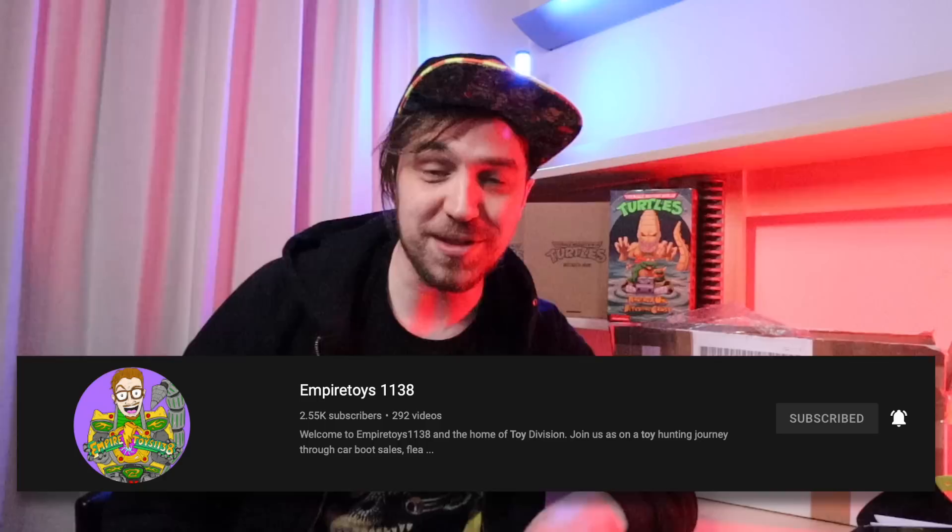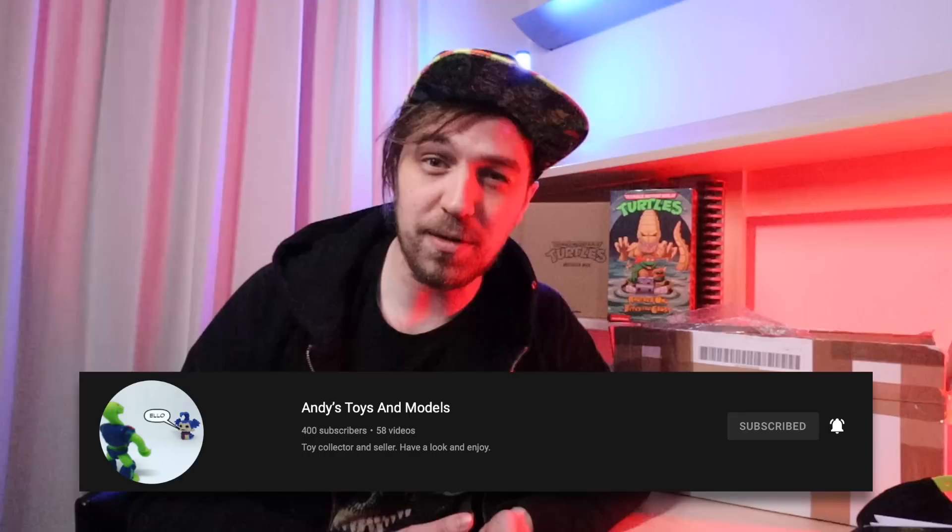Next week I'll be heading out to the UK for my first ever toy hunting trip over there. We're going to be hitting up a couple of really cool toy shops and the NEC Toy Fair on the 20th of March, Sunday. I'm going to be there all day with Empire Toys, my buddy who is hosting me over in the UK, and I think Andy's Toys and Models is going to be there, and Mr. Dan Plastic.